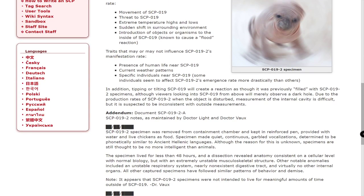In addition, tipping or tilting SCP-019 will create a reaction as though it was previously filled with SCP-019-2 specimens, although viewers looking into SCP-019 from above will merely observe a dark hole. Due to production rates of SCP-019-2 when the object is disturbed, measurement of the internal cavity is difficult, but is suspected to be inconsistent with outside measurements.